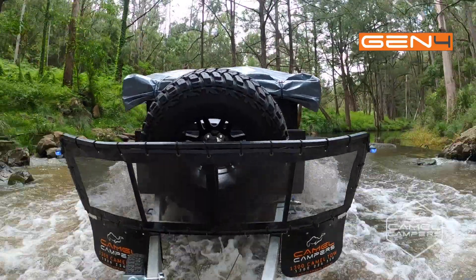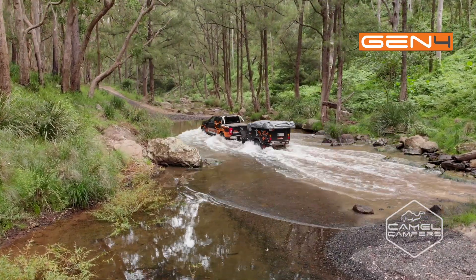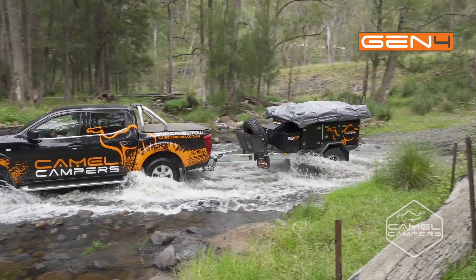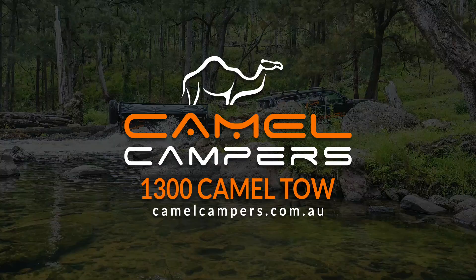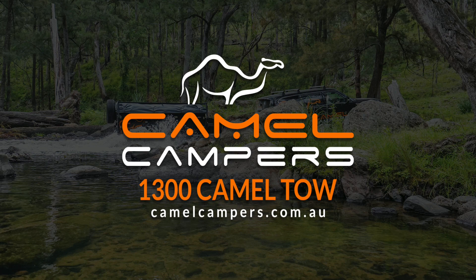Light enough to be towed by a compact SUV and wagons, it's a great choice for everyone seeking to get away from it all. So there you have it guys, the Camel Campers SF Gen 4. For more information head to camelcampers.com.au and you'll find our dealers list.